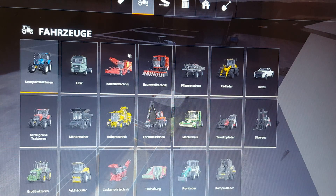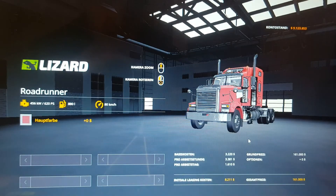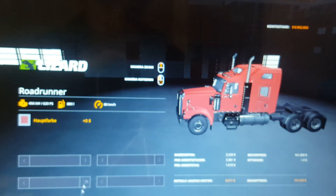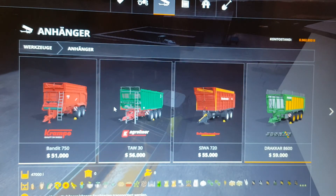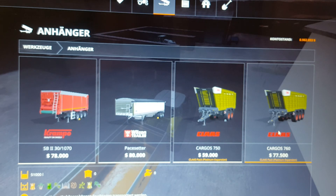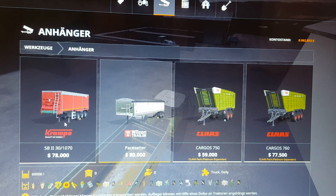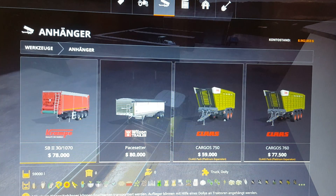Let's see what type of trucks we have. We are going to take this Lizard Road Runner. And the trailers - 48,000 litres... How much can this one hold? 59,000. There's one with 60,000, but we want this one at 59,000. So we are going to take this one.